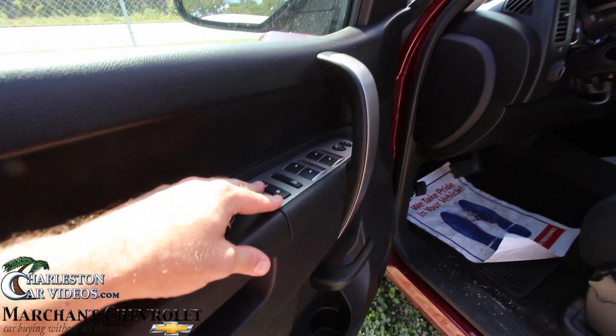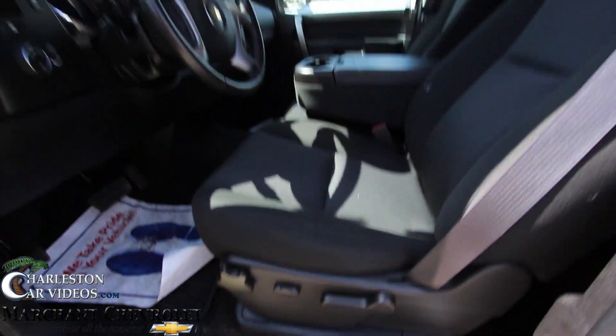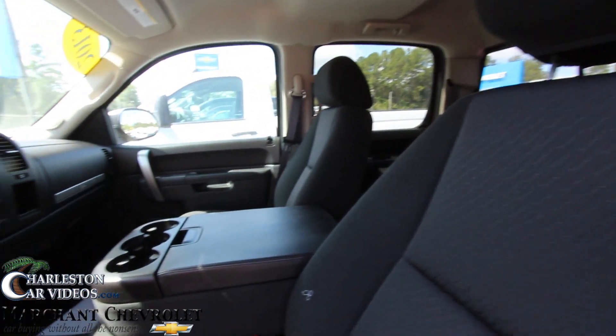Power everything on your windows, your mirrors, and door locks. You got one power option on your seat — the rest is manual. Black cloth interior seats. Pretty clean on the inside, not bad at all.